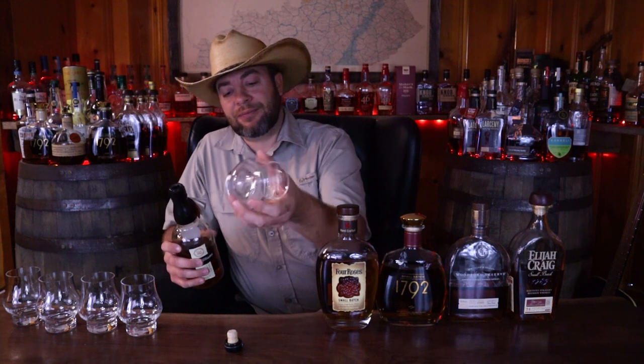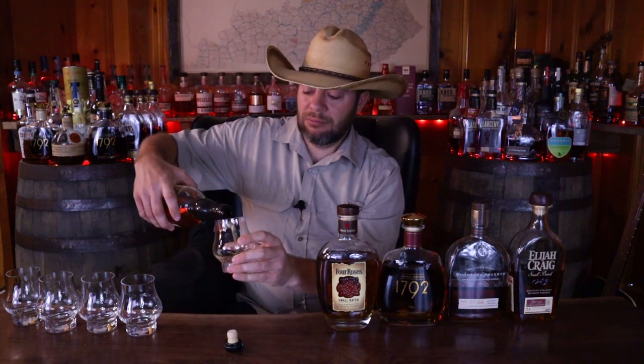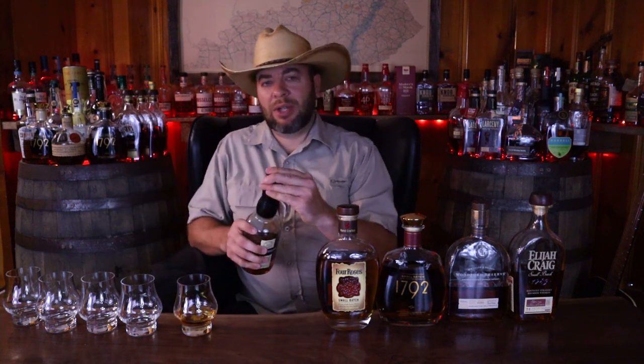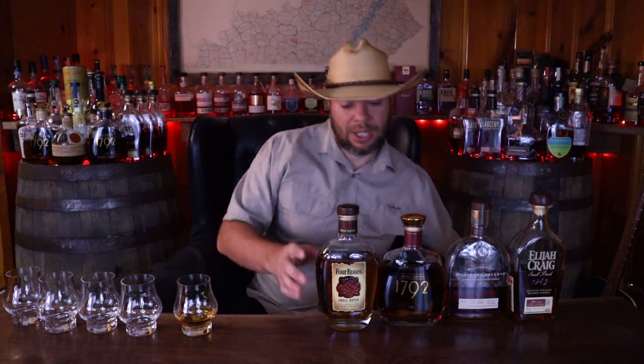Glass A will be Evan Williams. I'm going to try and do lighter pours this time, because last time I had a lot left over that I had to drink off camera. It was terrible.